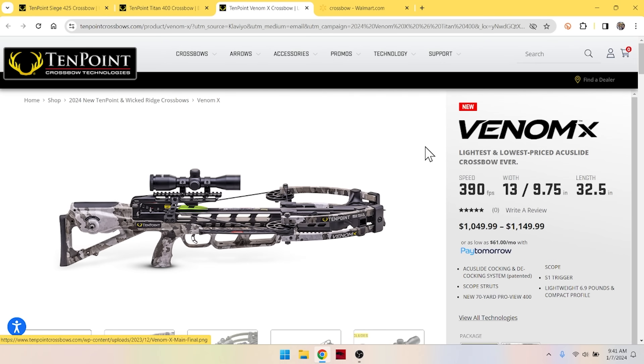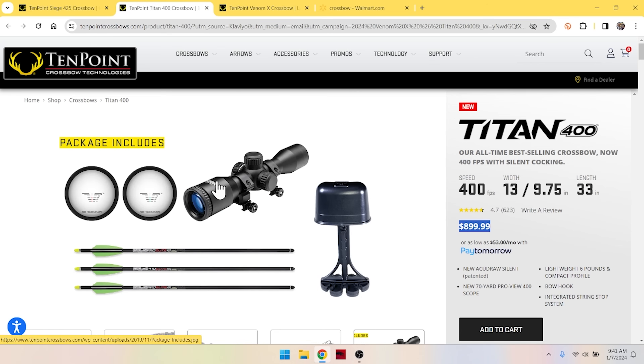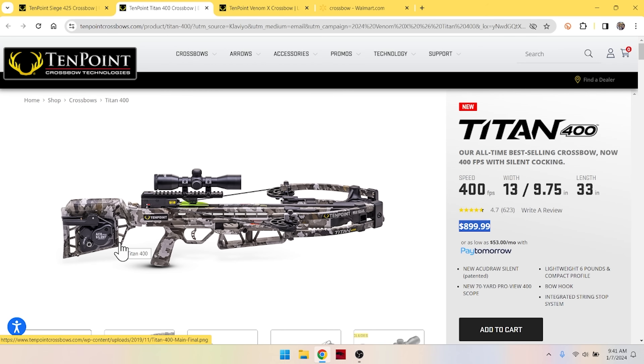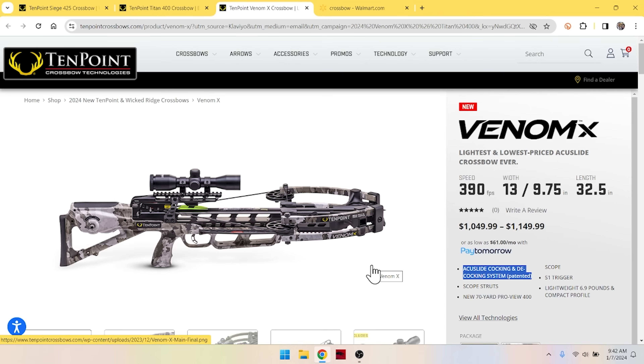The last TenPoint we're going to look at for the year is the Venom X, which comes in at around $1,000 and shoots 390 feet per second — a little slower, but costs a little bit more. What's up with that? This one has a different crank — the AccuSlide cocking and decocking system, not the AccuDraw. You get an Accu-something on a TenPoint, that's a good crank. The AccuSlide with cocking and decocking — it is a higher-end model.